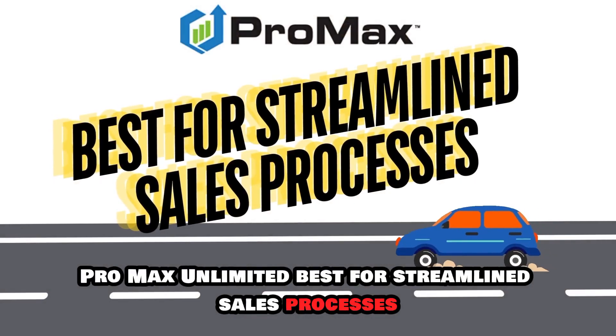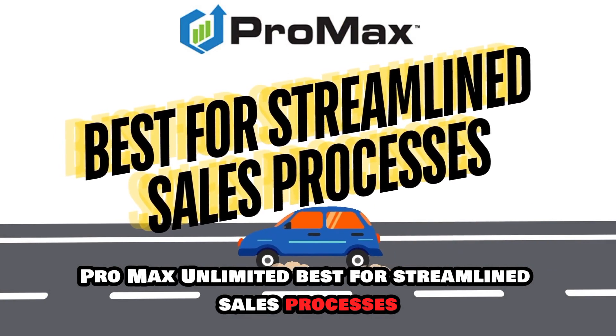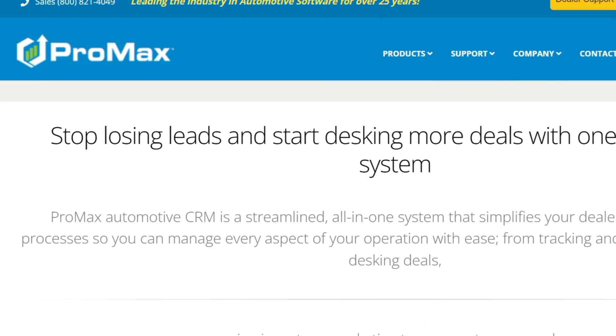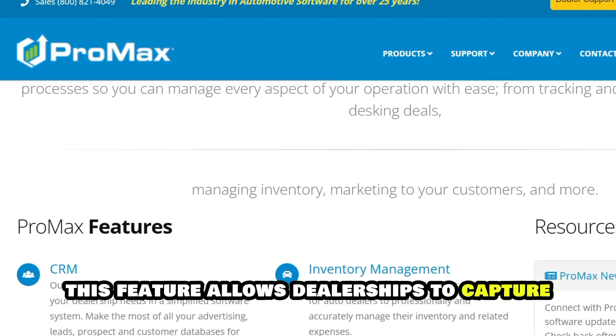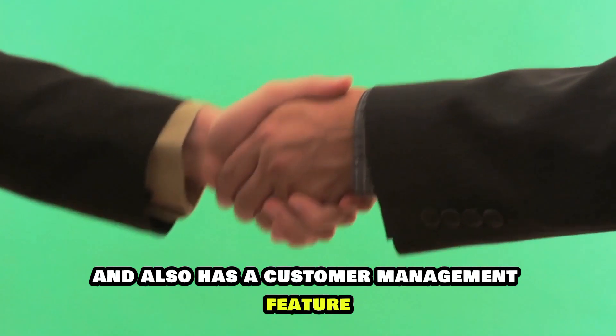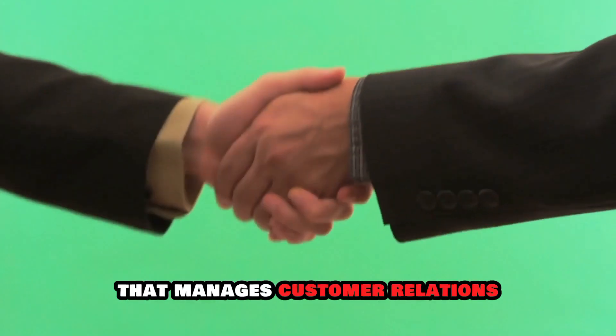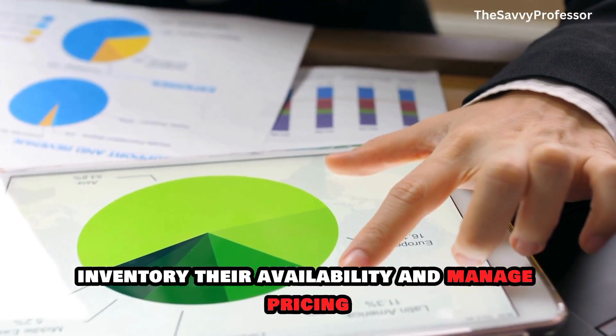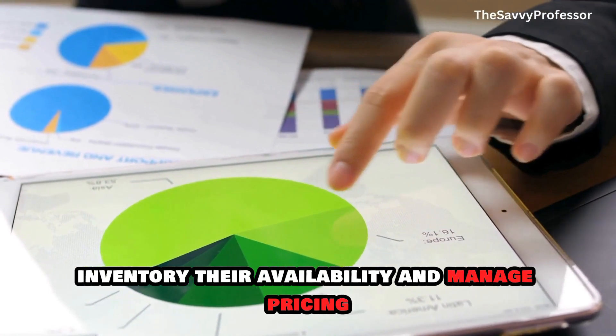ProMax Unlimited, best for streamlined sales processes. ProMax has a lead management feature that is customizable. This feature allows dealerships to capture, track, and prioritize all leads. It also has a customer management feature that manages customer relations. There is an inventory feature that allows dealerships to track vehicle inventory, their availability, and manage pricing.